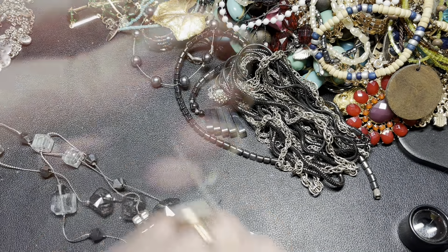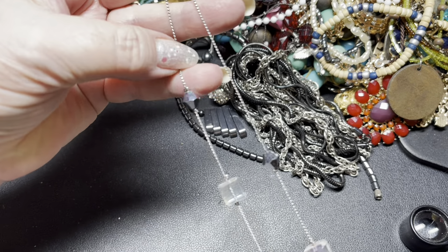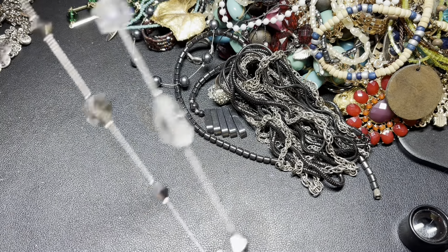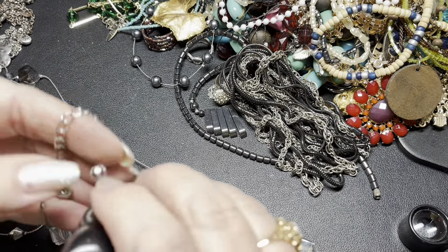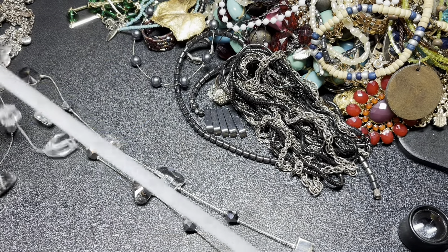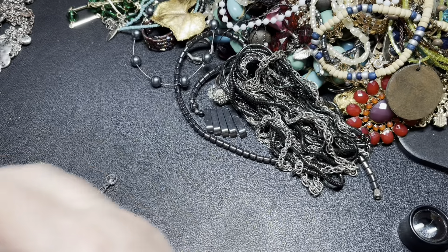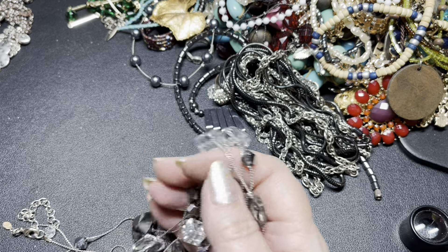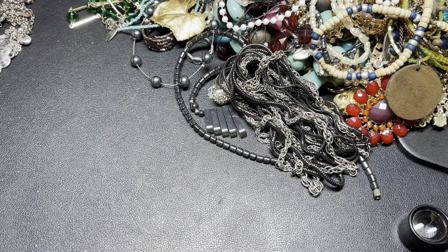This is really nice — this is a Premier Design, there's a tag right there. It is like hematite with these square glass pieces, and it is stationed but super long. You could double or triple it. It has a 3-inch extension and is 48 inches. I'm going to put it in a bag because it's very easy to get knotted. On the Premier Design, I'm going to say $7.